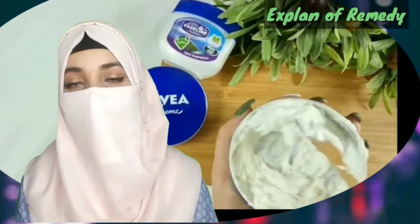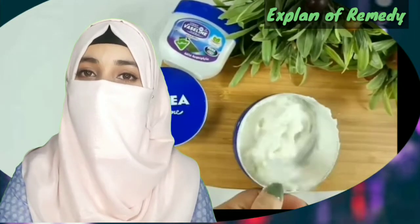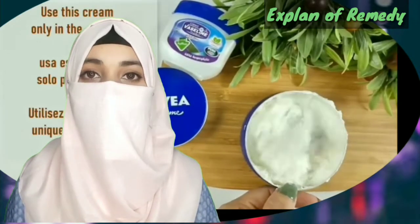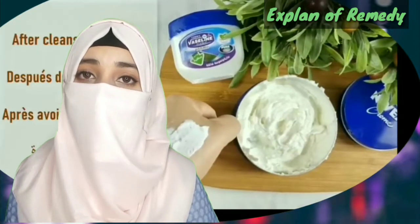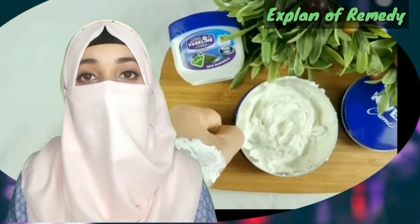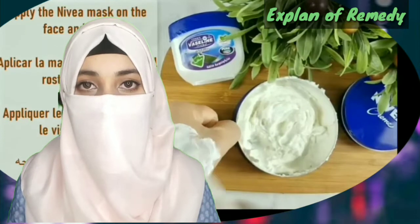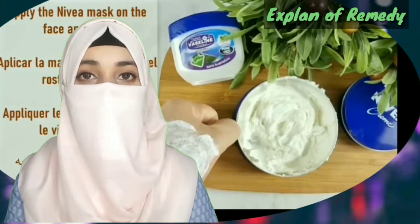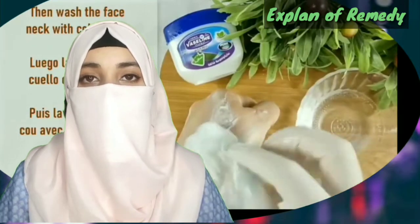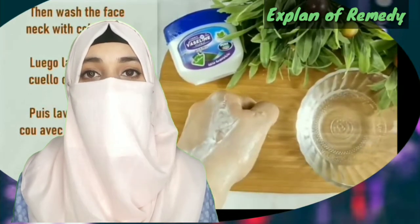Ready for use on your dark circle area. How to use? Apply on your face as a skin light mask. Leave it for one hour and then wash. Use it every evening for one week. Keep it in the refrigerator during this process. After that, wash your face with cold water. I hope you will get good results quickly.